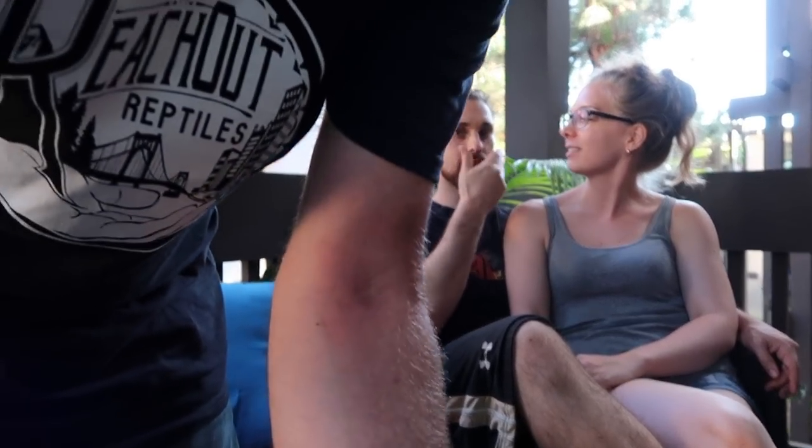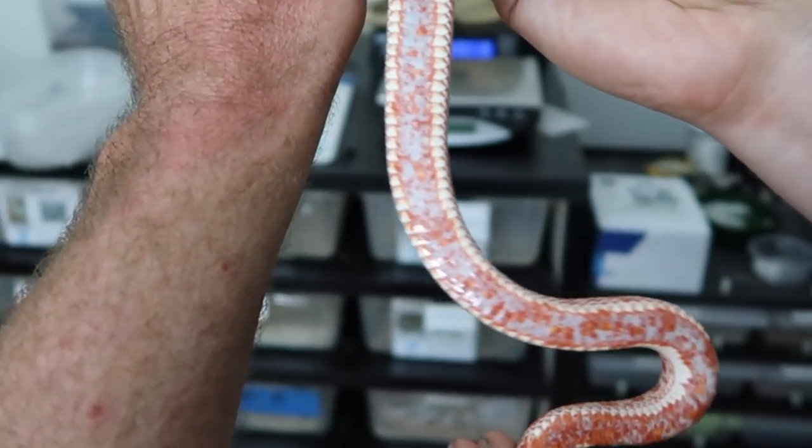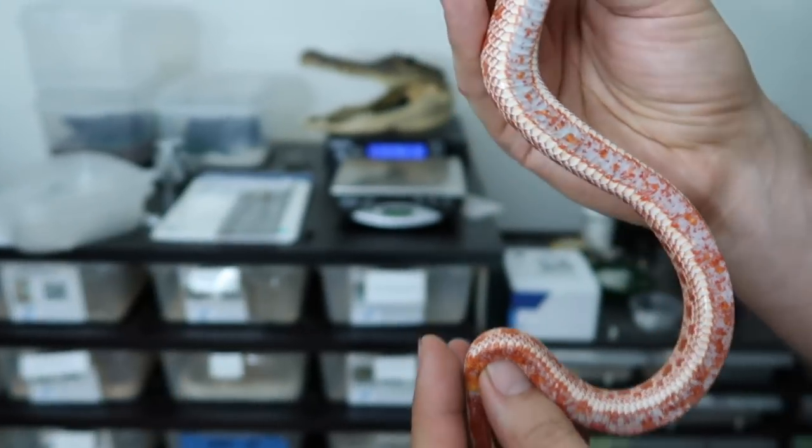I'm just gonna zoom really close in on you - cause you know I put so much makeup on today and I'm ready for this. You look like you could use a little foundation with a blush. Not me, I look just like a highly desirable albino hog nose. The blotchy ones. Yeah, we match. That's perfect. Perfect match.